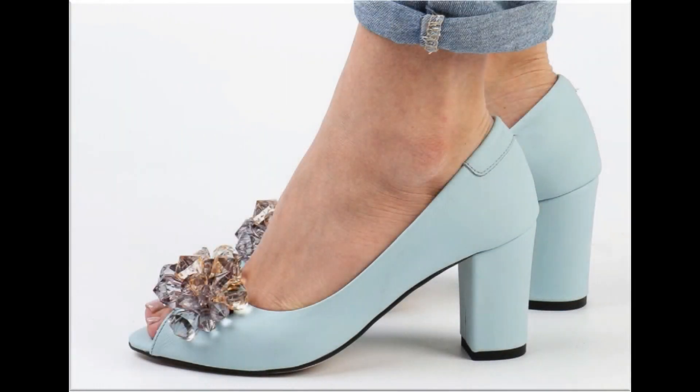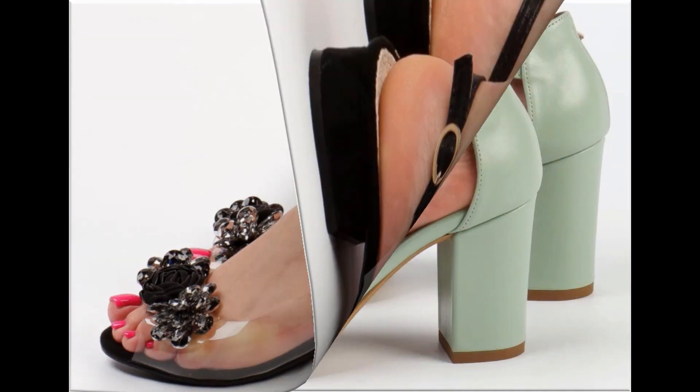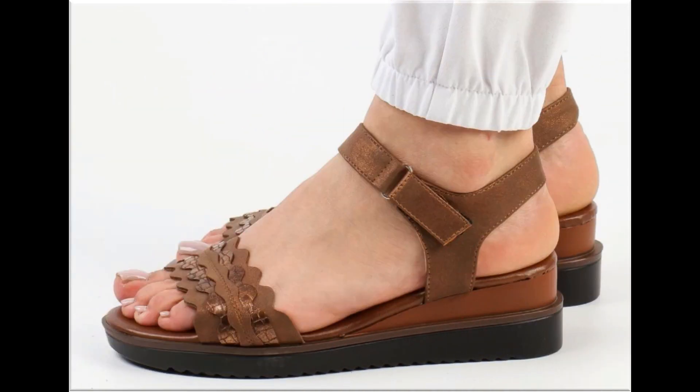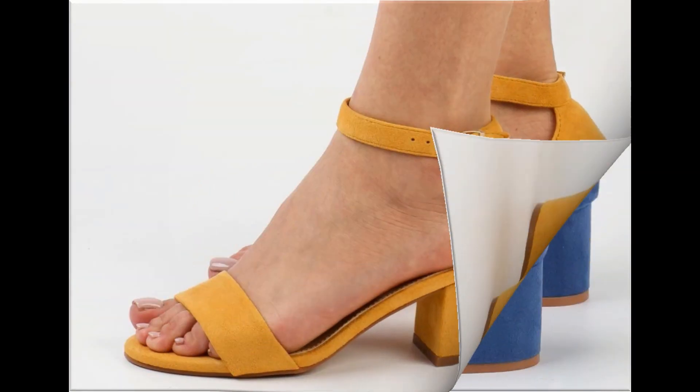Assalamu alaikum everyone, welcome back to my channel. Today in this video I am sharing one of the very beautiful, stylish and very popular footwear designs which are launched at this time. These are so beautiful and stylish that you will love to see each and every pair. The special feature of this collection is that they are very attractive and eye-catching colors are used to design this beautiful footwear.